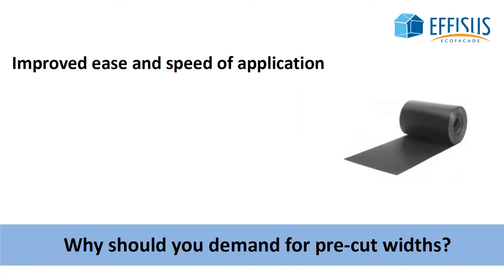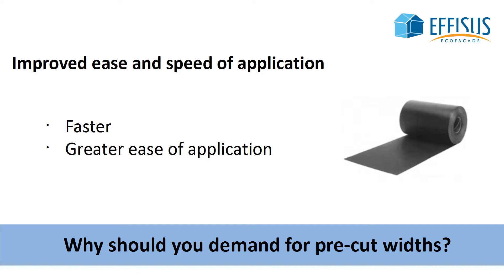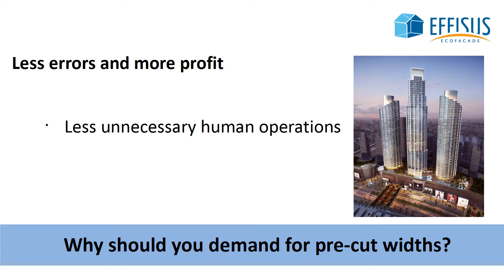Pre-cut membrane according to your project needs and requirements will make your job move faster with a hassle-free installation. Ready to be installed, you'll be profiting on labor while ensuring an effective application. Less unnecessary human operations drives lower probability of error.